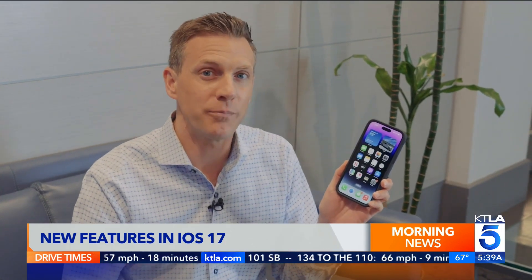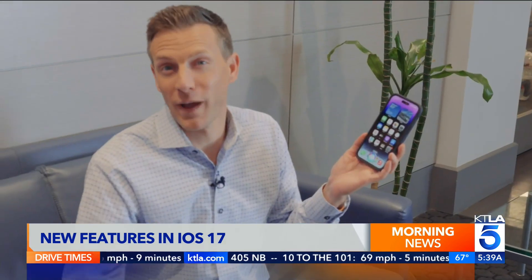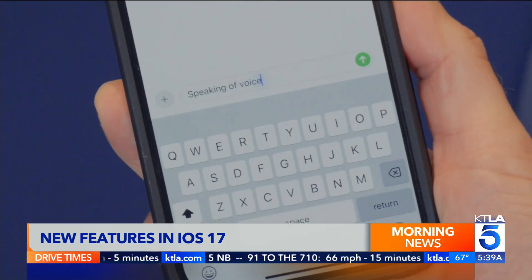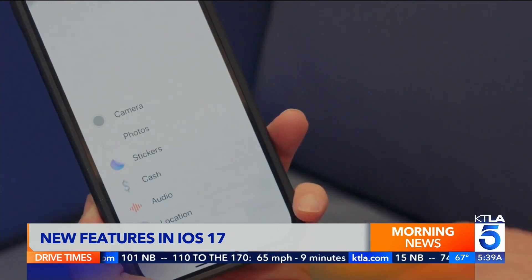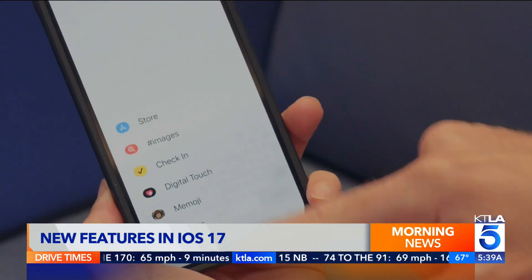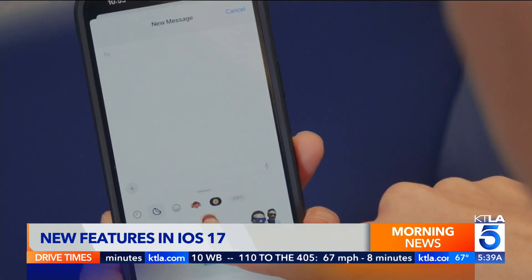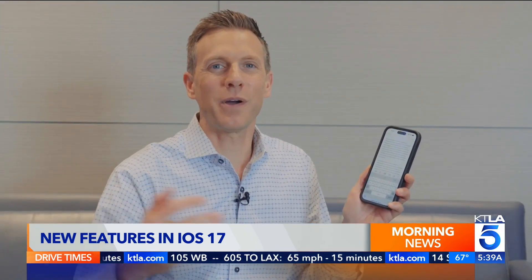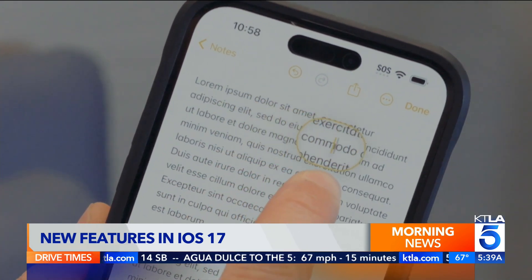One more big change — you no longer have to say 'Hey Siri.' Now you can just say 'Siri,' because hey is for horses. But if you like the old way, that still works too. Dictation is seriously improved and gets things right the first time around. Messages gets a bigger, bolder look for attaching things. Check-in will automatically text a friend to let them know you've arrived safely. Messages also lets you create cutout stickers from photos. And iOS 17 is easier on the eyes with a bigger magnifier, making it easier to select text.